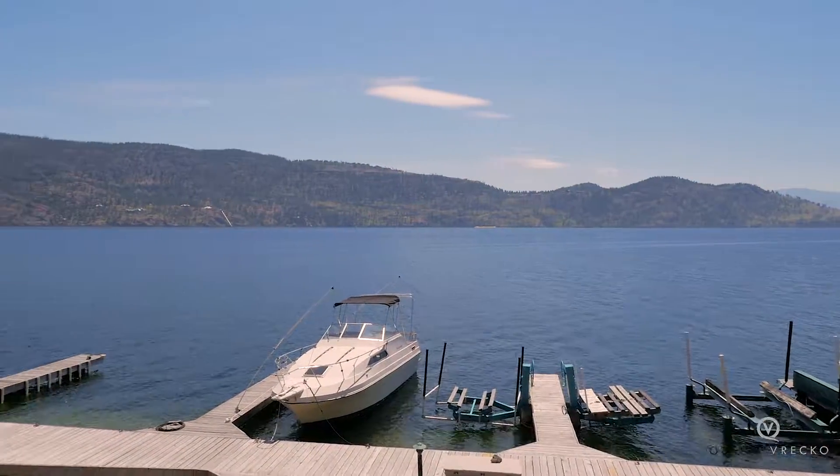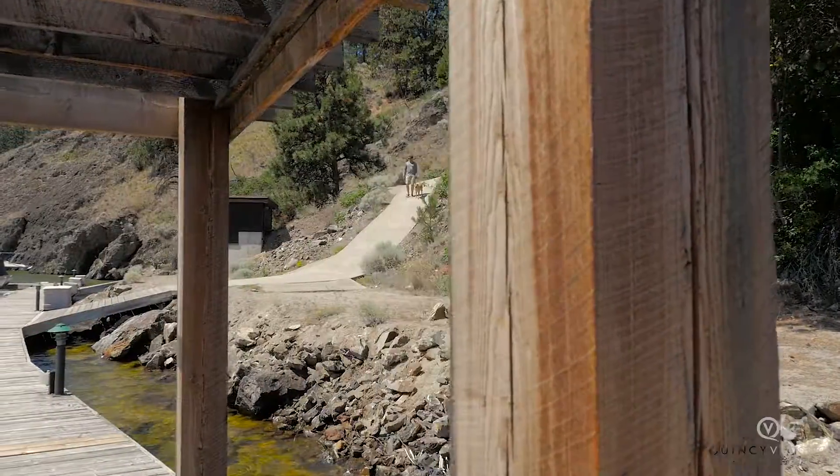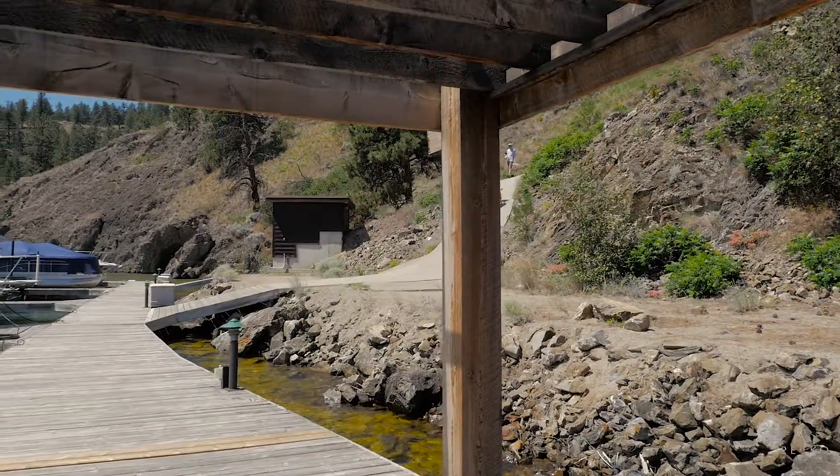For more information on this very special property, please contact Quincy Vreco at Quincy Vreco and Associates, Remax Kelowna.